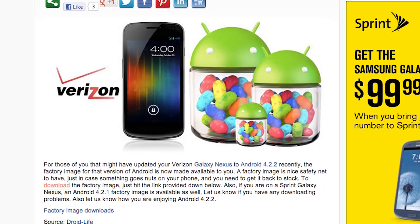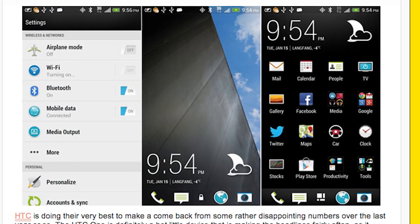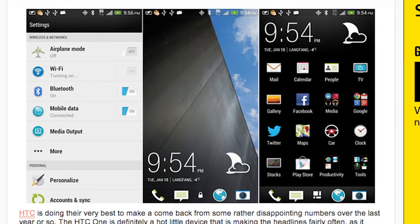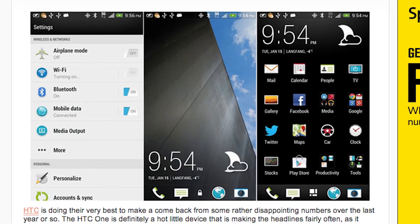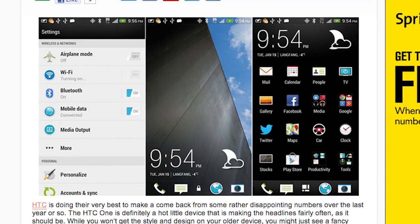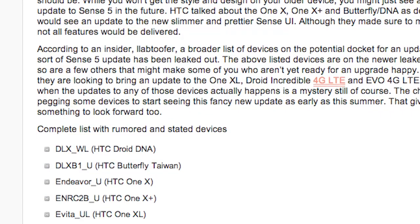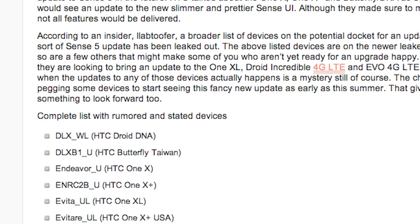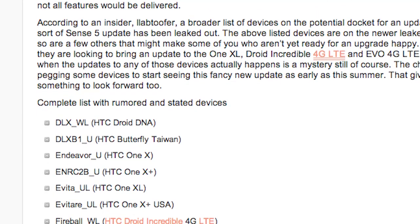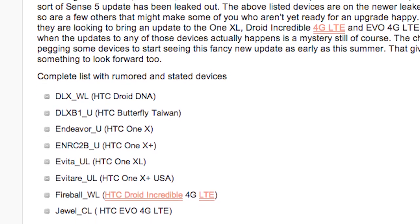A supposed leak of HTC phones that will get Sense 5 has been leaked out. We knew the high-end phones were going to be getting Sense 5 — such as the Droid DNA, the Butterfly, the One X, and the One X+, but nothing on the One S. We don't know quite yet if this is fully legit, but we can assume the high-end phones will be getting the update. As soon as we hear more we will inform you.